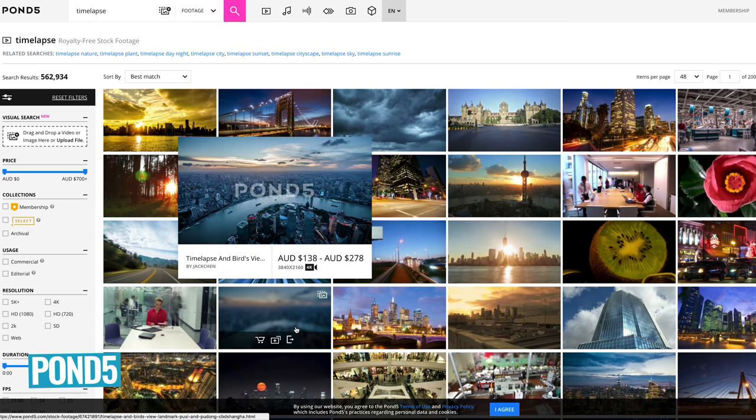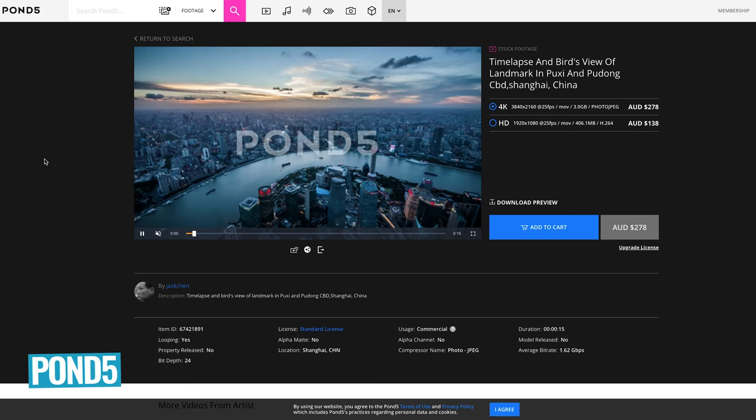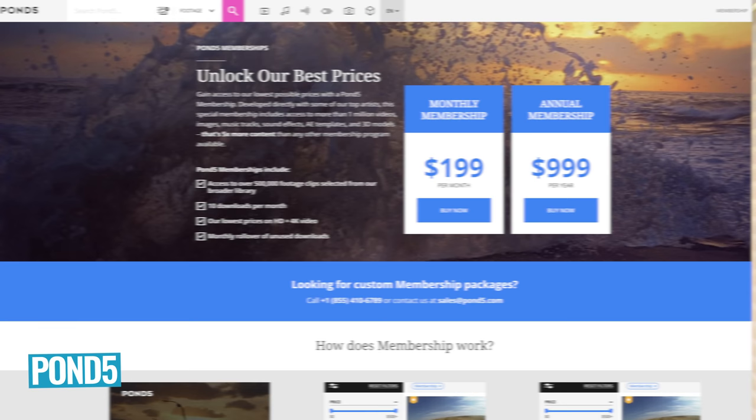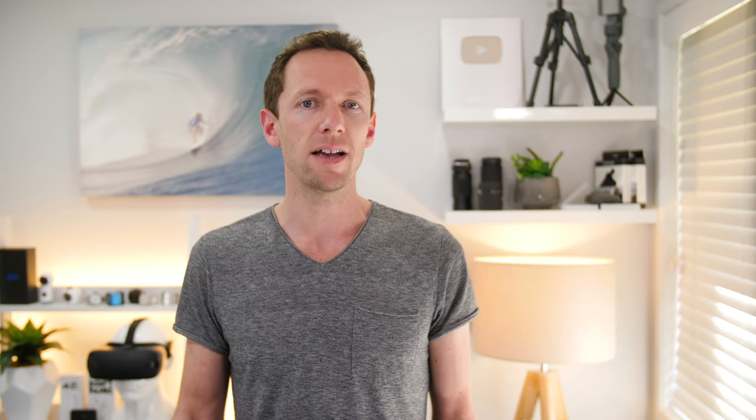With Pond5, you can also buy clips individually, starting at around $35–$37 per clip up to thousands of dollars depending on the clip and the license you require. They also have a membership option starting at $199 per month, or $999 annually, giving you access to download ten clips per month from their catalog of over 500,000 clips. Any unused downloads roll over to the next month, so you can build them up over time. That subscription also gives you access to HD and 4K video clips.